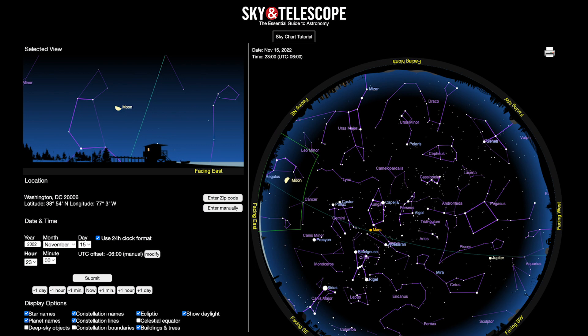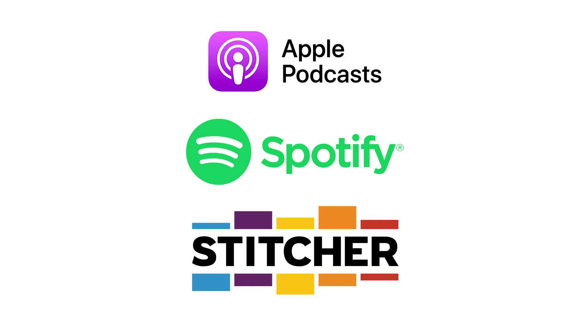Thanks for letting me expand your celestial horizons for another month. If you want more tips for viewing the night sky, including a free interactive star chart for any time or date, check out our website, skyandtelescope.org. If you haven't already subscribed, you can find this Sky Tour on Apple Podcasts, Spotify, Stitcher, or wherever you listen. And if you've enjoyed listening, please leave a rating or review — it'll help spread the word about Sky Tour, and I really welcome your feedback.